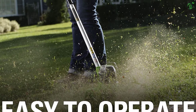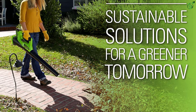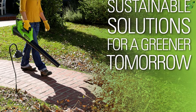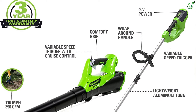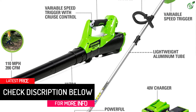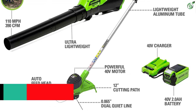Because this trimmer and blower combo is rated for 40 volts, it is much more powerful than others. You also get a cutting width of 12 inches, making it practical for many. One of the best things about this combo is that it offers a pretty high airflow output of up to 390 CFM. Compared with other combos, this one also offers a 4-year warranty, making it great for long-term usage. This combo kit allows you to keep your walkways and driveway clear of overgrown grass and weeds, enhancing your curb appeal.